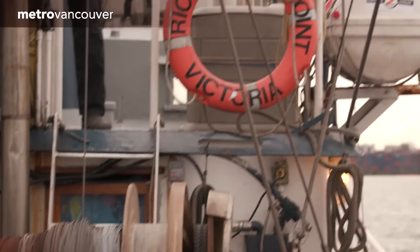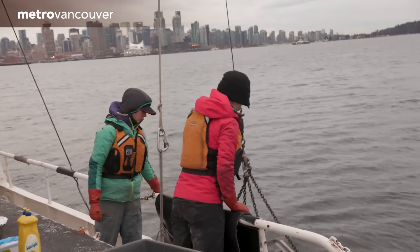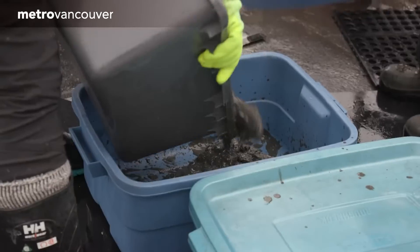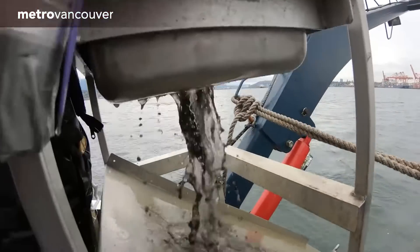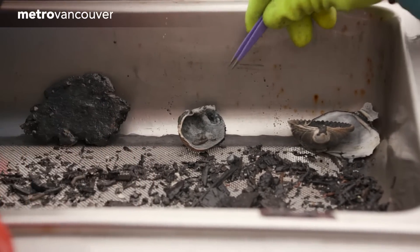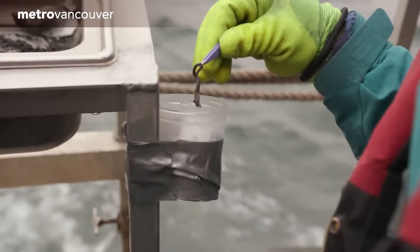In Burrard Inlet, biologists are gathering seafloor sediment samples for Metro Vancouver's Marine Monitoring Program. The program tracks the impact of the Lionsgate and Iona Island wastewater treatment plants, using a special grabbing device called a VanVeen sampler. The sampler collects sediment from the bottom of the inlet, then the sediment samples are placed into totes and washed. Some samples are sent for lab testing and others are carefully examined on the boat, with the team noting the number and diversity of organisms in each sample.